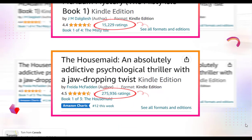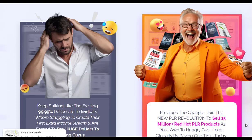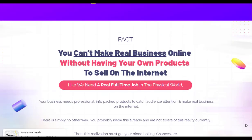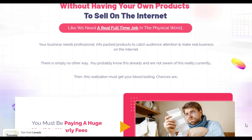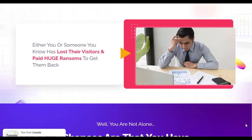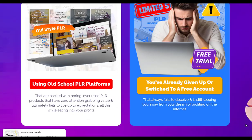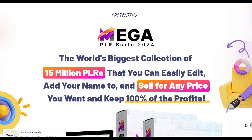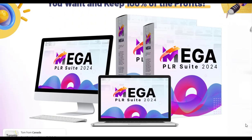Mega PLR Suite 2024 stands out in the PLR industry for its vast product range and ease of use. It offers remarkable value for anyone looking to venture into or expand within the digital product market. While the sheer volume of products can seem daunting, the suite-structured approach makes it manageable and effective for both newbies and seasoned marketers.